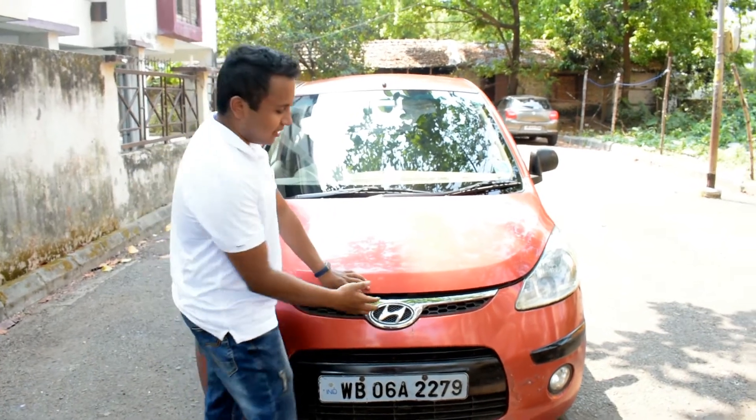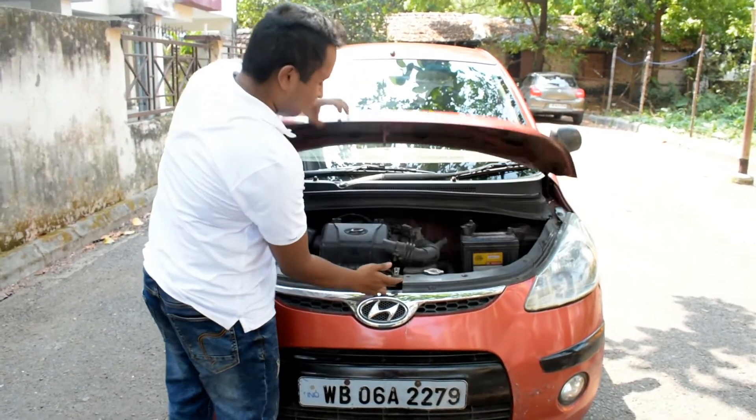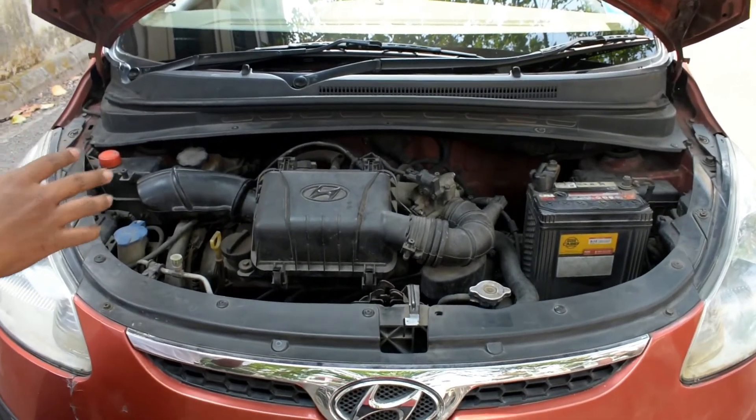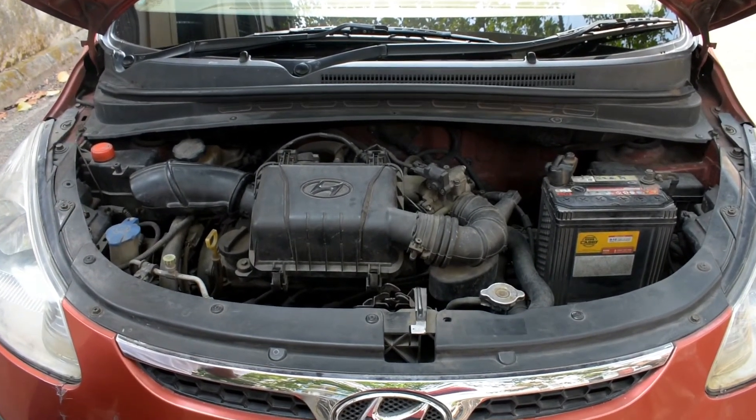Now let's talk about the heart of the car, which is the engine. The Hyundai i10 comes with a 1.1-litre 4-cylinder inline engine, which produces 66 horsepower and 99 newton-meters of torque.